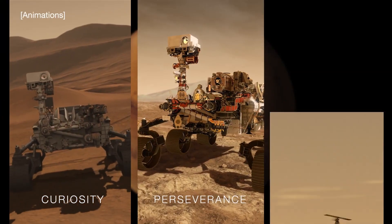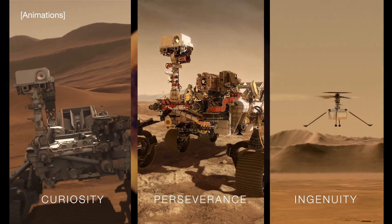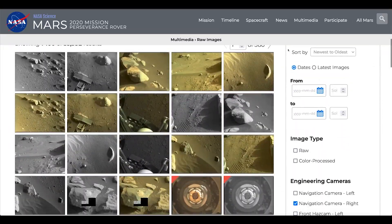NASA's explorers on Mars are on the move and making new discoveries. It's a journey you can be a part of, too.